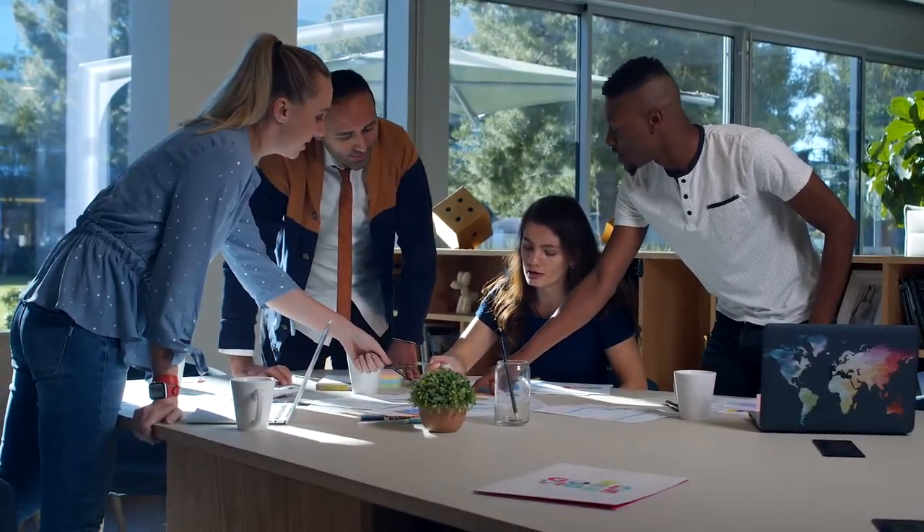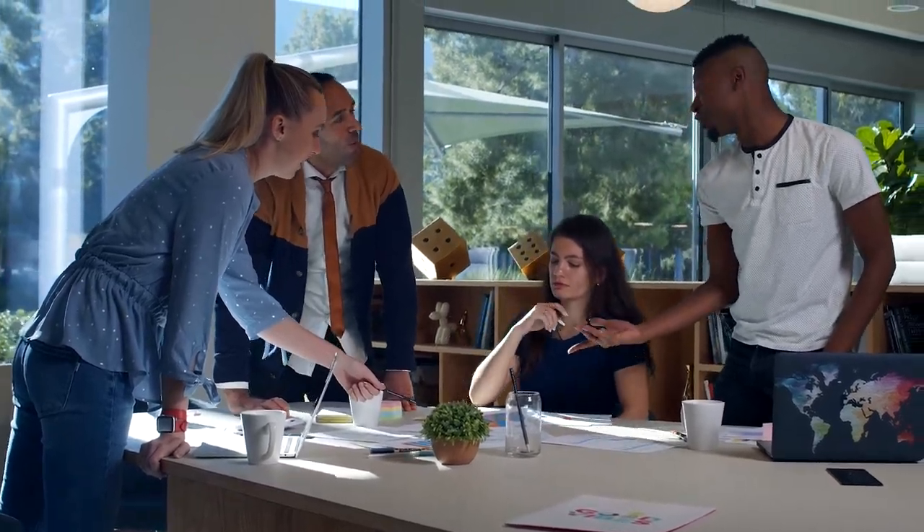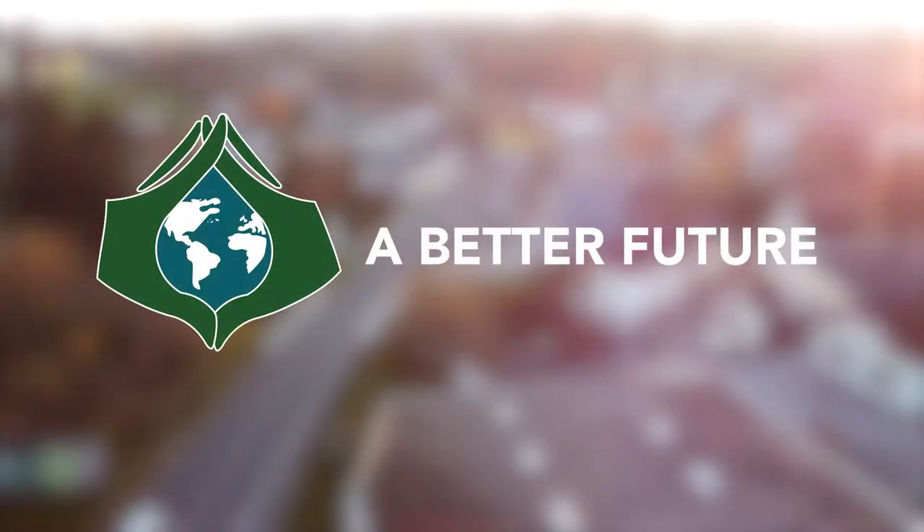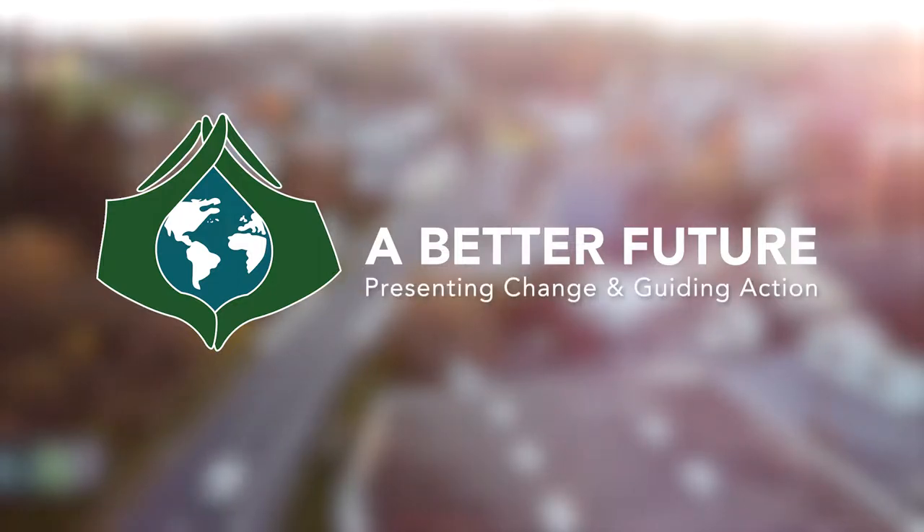You can just take this plan and execute it with friends, family or colleagues. Welcome, you're tuning into A Better Future, the channel where we present change and guide action.